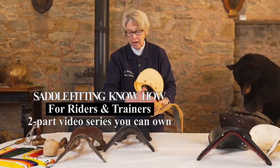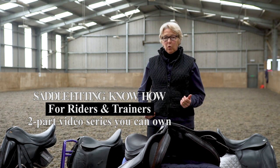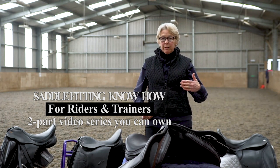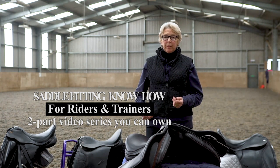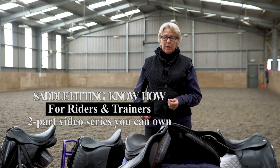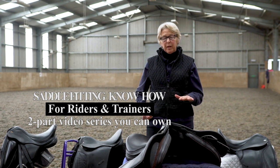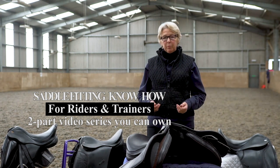Now it always surprises me how little notice is made of the fit of the saddle by trainers or their riders. They seem to care whether the front is clear of the wither, but beyond that they don't seem to look. So this film is going to show you some of the things that we take into consideration — things that can help you get a saddle that is level and fitting sweetly for horse and rider, and that the horse can move in.